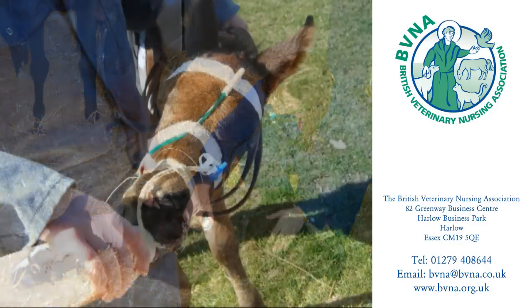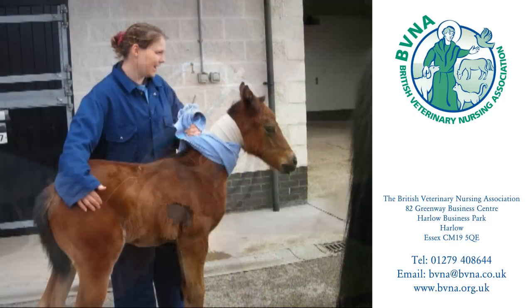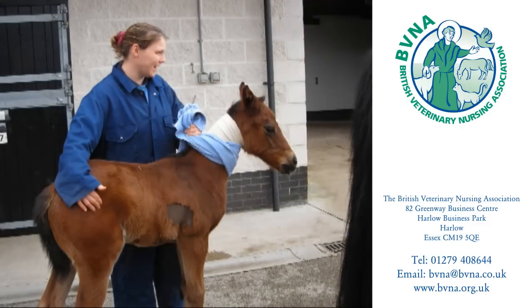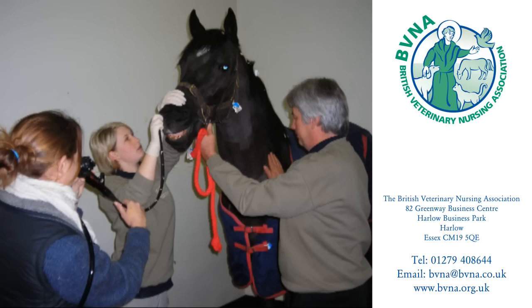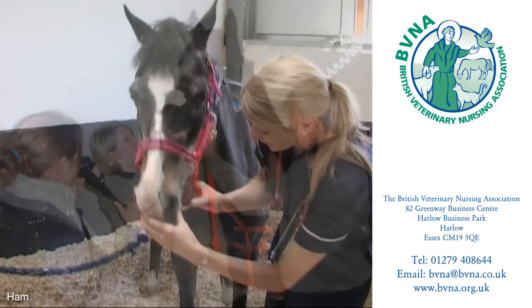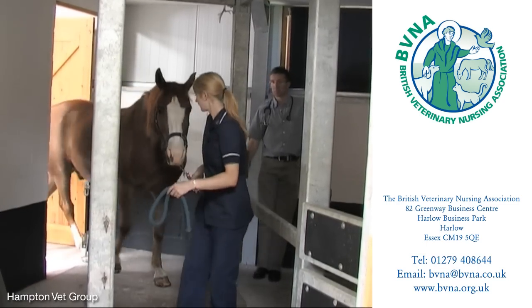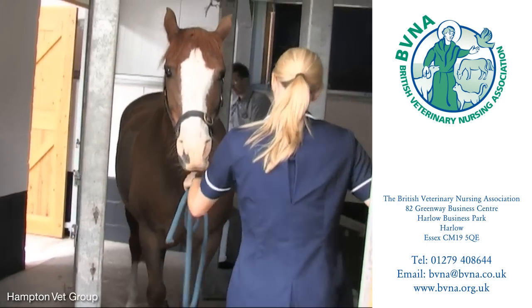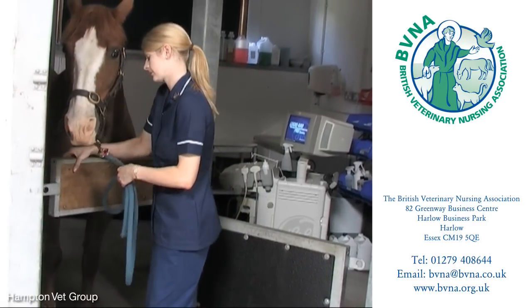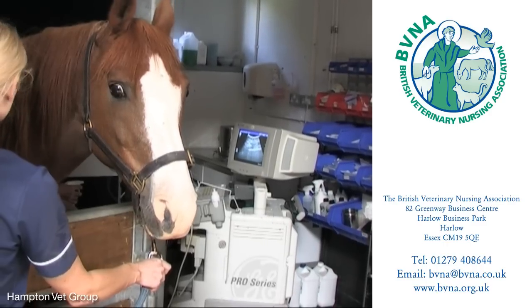There are occasional opportunities for the veterinary nurse to work in an equine practice, although this type of practice is much less common than the small animal practice. The duties of a nurse in this field may include stable management and assisting with radiography and surgery. Experience with horses is an obvious advantage.